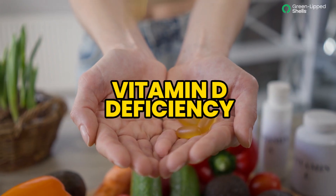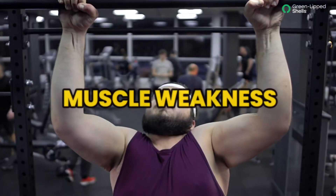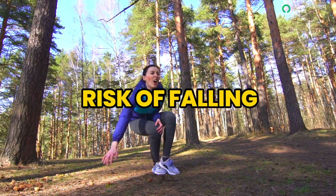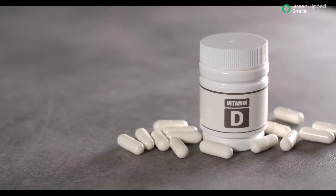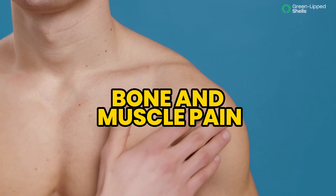A lack of vitamin D can lead to a number of health problems, including bone loss, muscle weakness, and an increased risk of falling. If you are concerned that you may be deficient in vitamin D, there are a few signs to look out for. These include fatigue, bone and muscle pain, joint pain, and headaches.